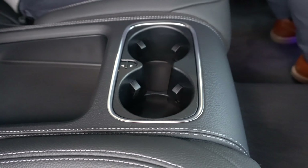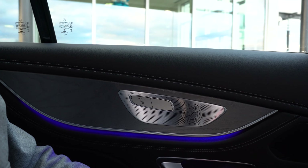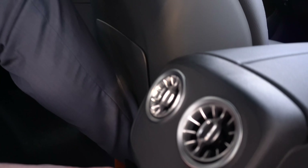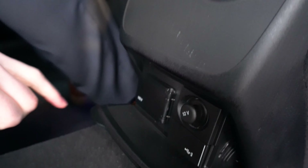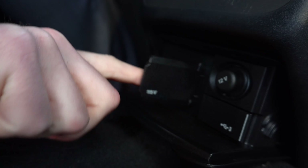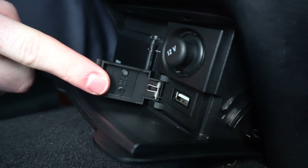These rear seats are also heated. You can press this button right here to activate the seat heating. You also have right in front here — you can fold down this compartment to present a 115-volt outlet, a 12-volt outlet, and another USB port.